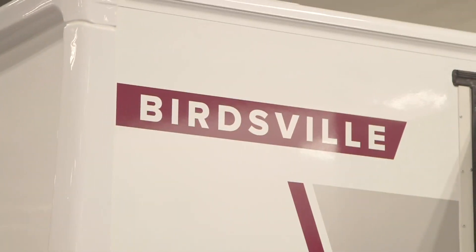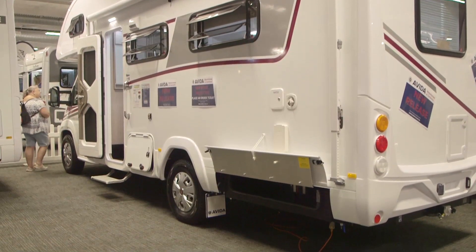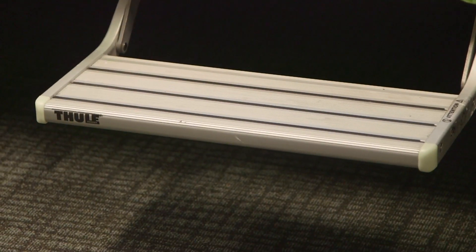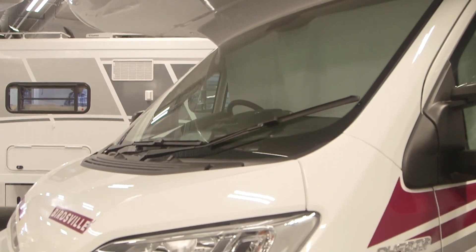We've changed the whole entrance of the new motorhome. There's a redesigned new entrance door which now comes standard with a security screen as part of the door, which is an added feature being requested by customers. We're always listening to what the customer wants.